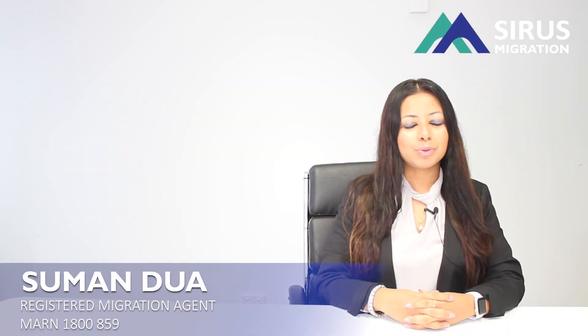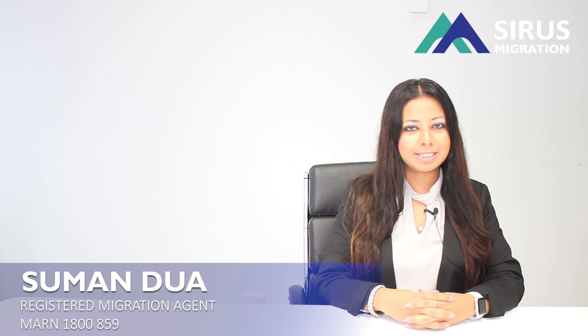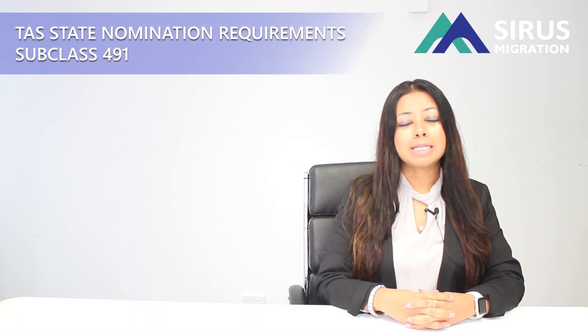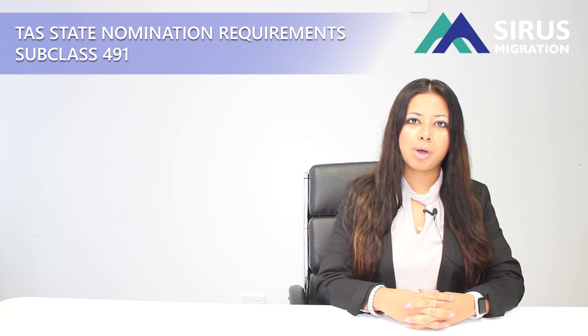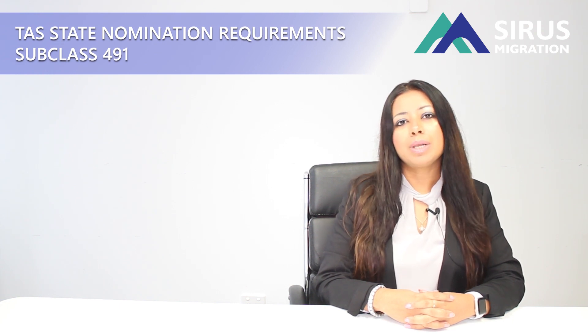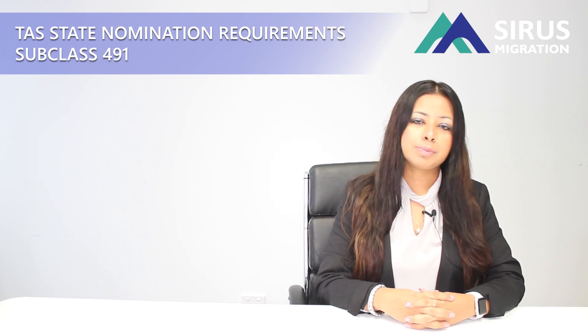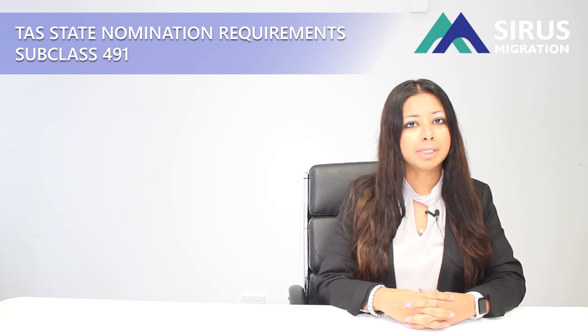Hello everybody, my name is Suman Dua and I am a registered migration agent based in Brisbane, Australia. In this video today we are going to talk about Tasmania's state nomination requirements for subclass 491. Last week we did make a video about the requirements for subclass 190 and as promised today we are making a video for subclass 491.